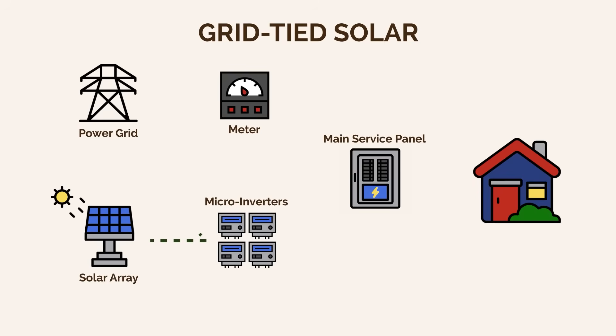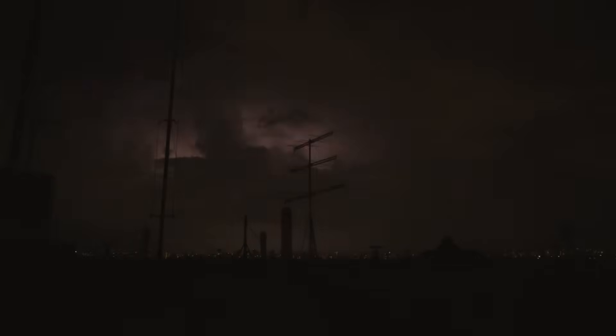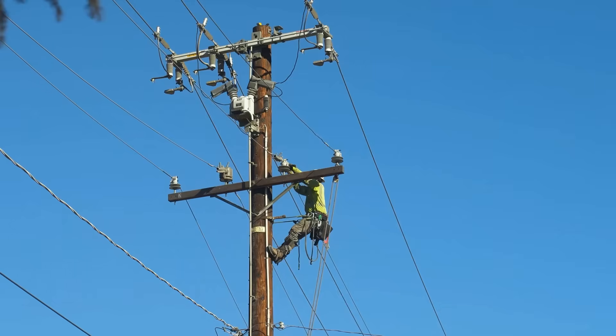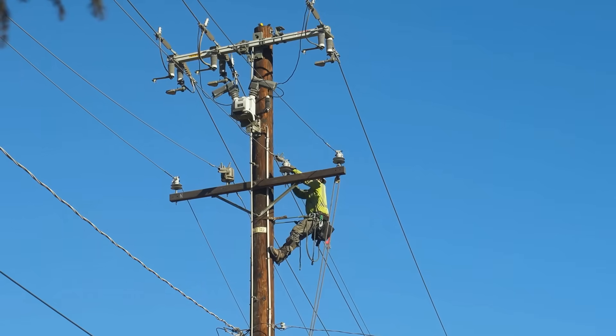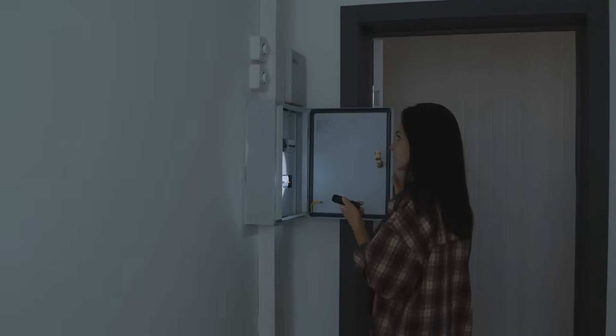Let's start with the most popular and the most useless option: grid-tied solar. This system feeds solar power directly into your home and then back to the grid. It lowers your power bill, but it offers zero independence — I mean zero. When the grid goes down, this system shuts down too, because it has to keep the utility workers safe during an outage. So your system disconnects entirely — no power, no backup — and you're no better off than anyone else.